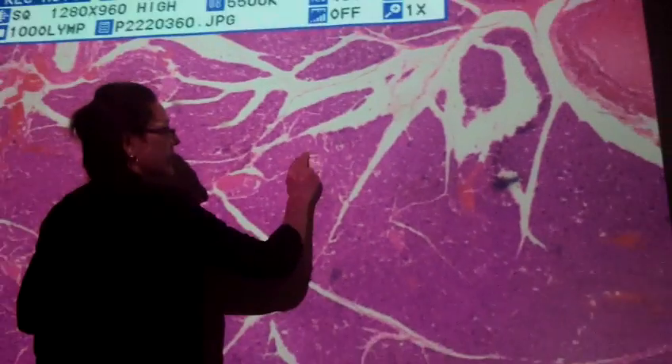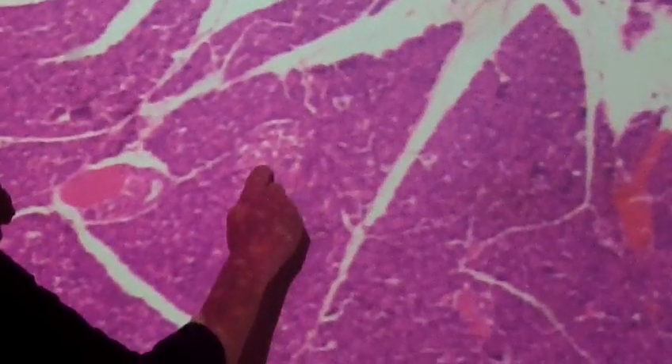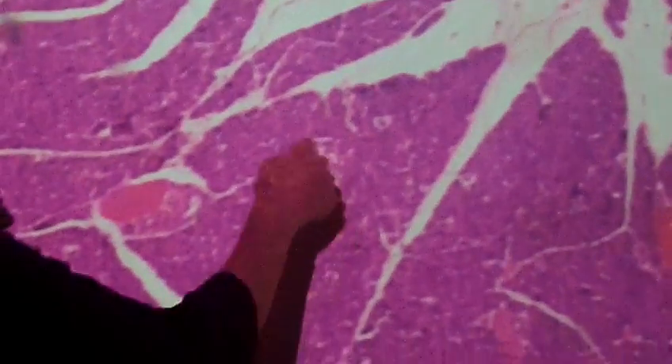You can see this islet here has a lot of what looks like white space in it. Those are just capillaries that are running through and around the islet.